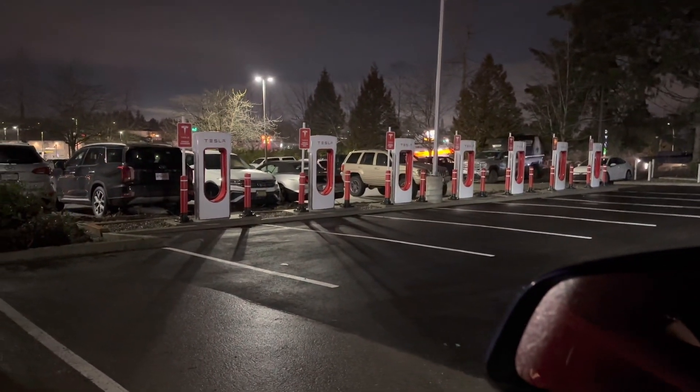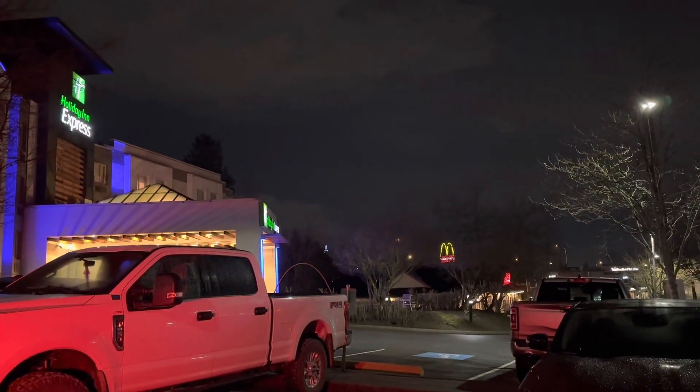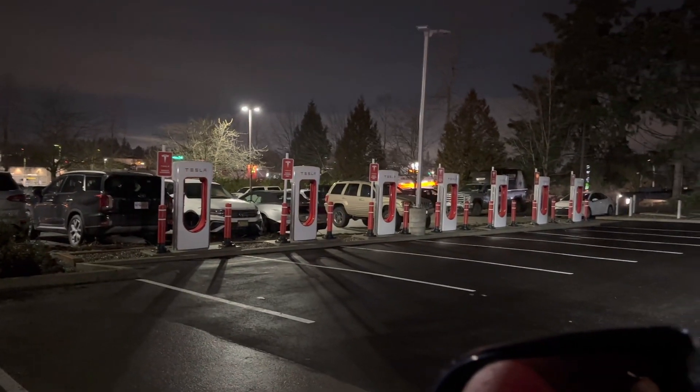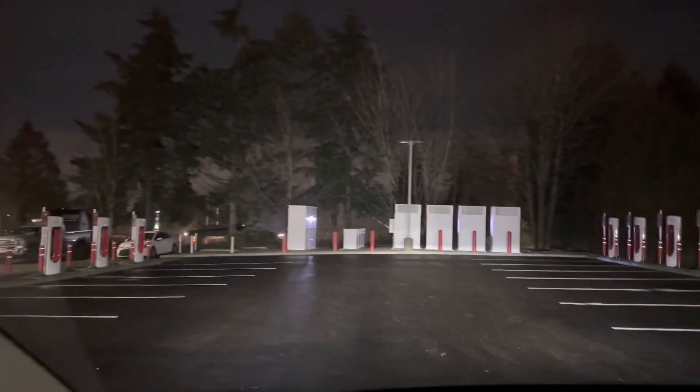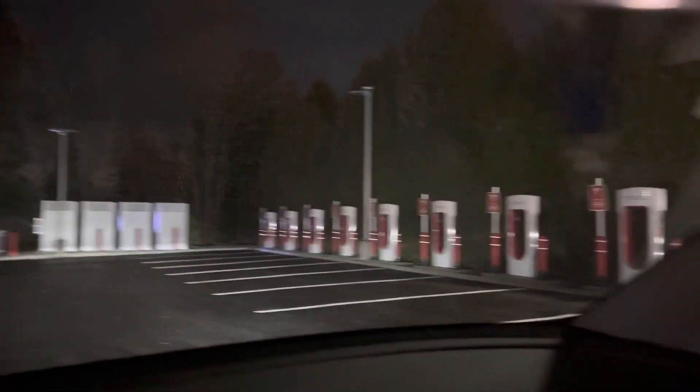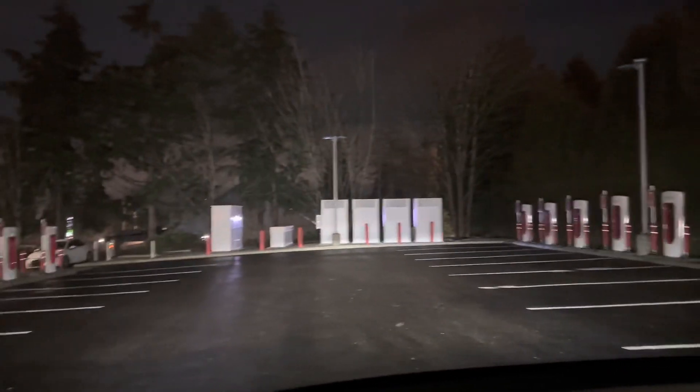It's at the Holiday Inn Express on the corner of 204th and 88th in Langley. I think it's the first Supercharging station in Langley that I know of — there are some in Surrey and Abbotsford, but this is exciting.